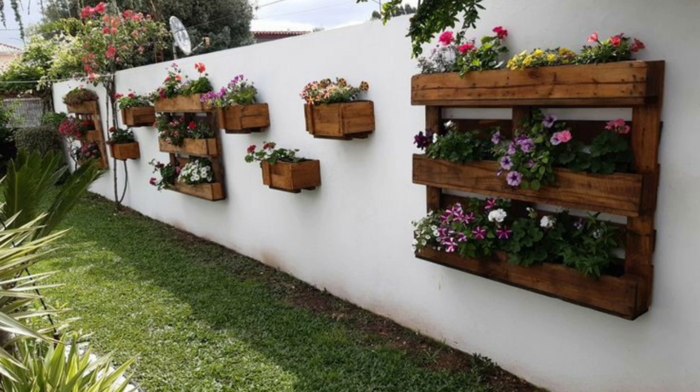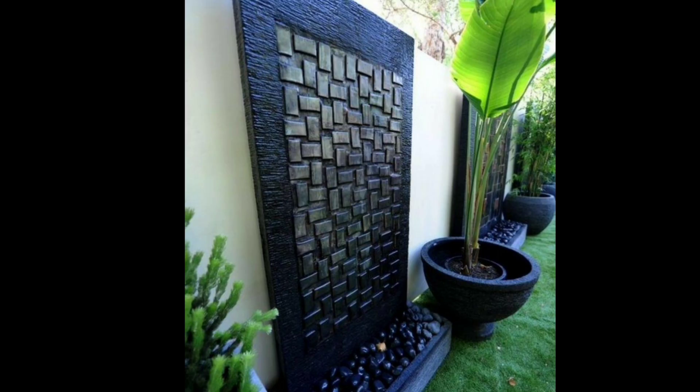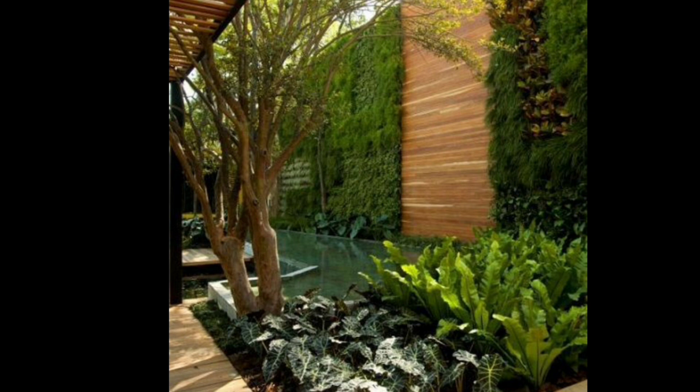These elements can add interest and personality to your garden walkway and can be used to create a theme or highlight a specific area of your garden. Garden lighting is also an important element of garden walk decor.